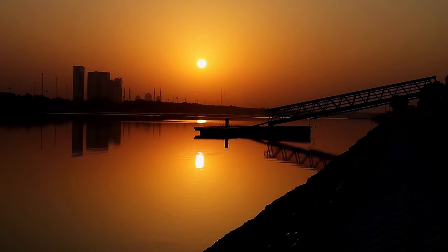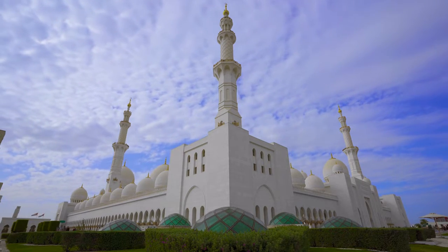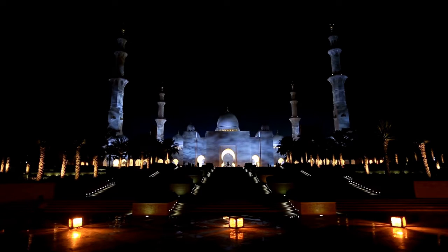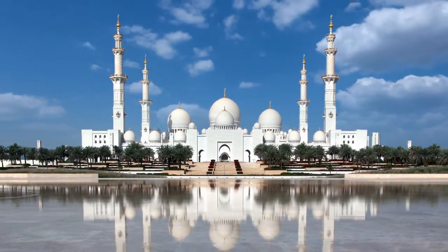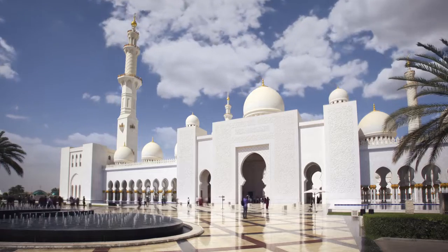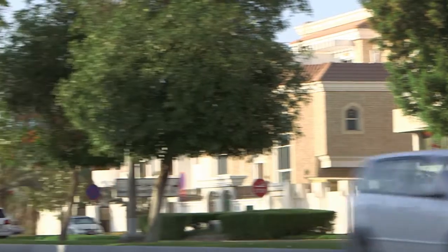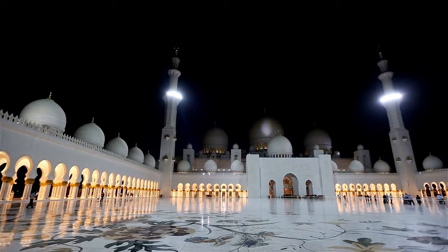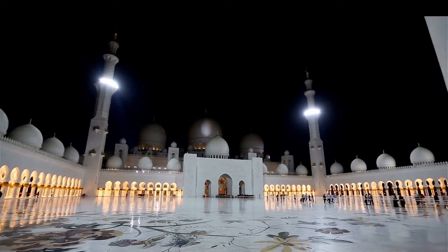Sheikh Zayed bin Sultan al Nahyan, the UAE's founder, had a specific goal for this mosque: to blend architectural styles from many Muslim civilizations and celebrate cultural diversity. The mosque's designers were British, Italian, and Emirati, and they used design elements from Turkey, Morocco, Pakistan, and Egypt, among other Islamic countries.